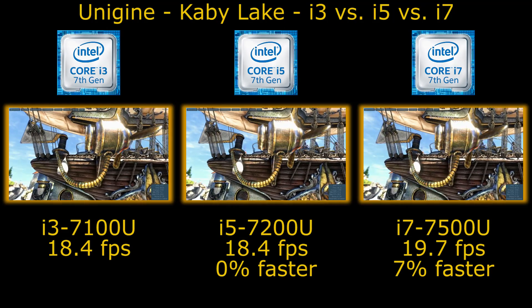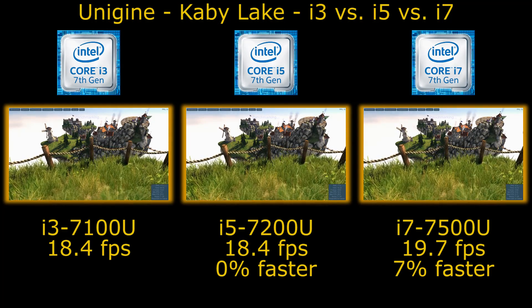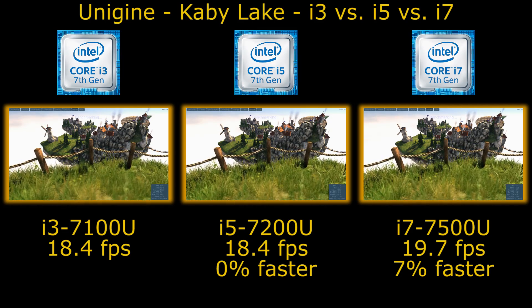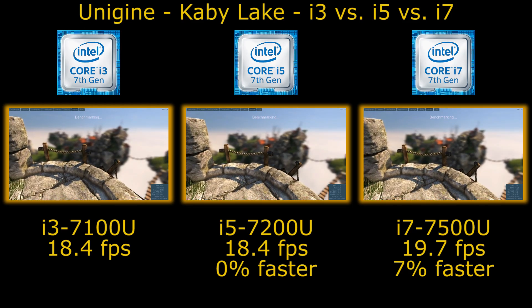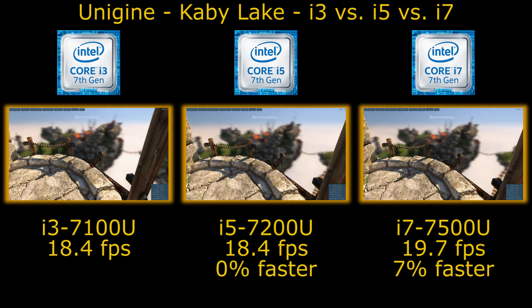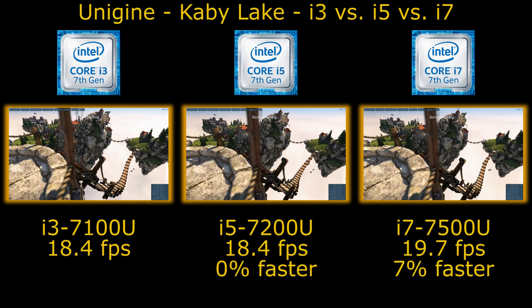But anyway, we can see with this limitation here, between the i3 and the i5 there's actually no difference in the average frame rates — both coming in at 18.4 frames per second. Going up to the i7 we get a 7% increase in performance, so 19.7 frames per second.